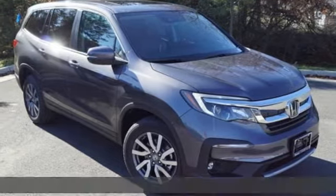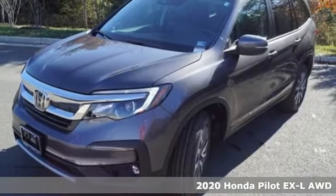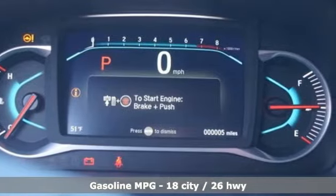Here's a new 2020 Honda Pilot. Premium space, spirited performance and a healthy dose of fun for everyone makes this the perfect crossover SUV for the entire family.